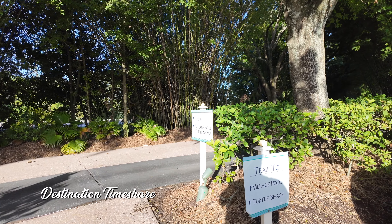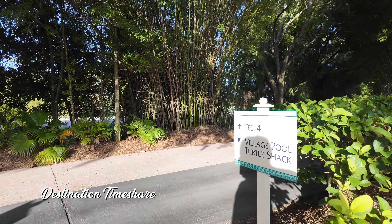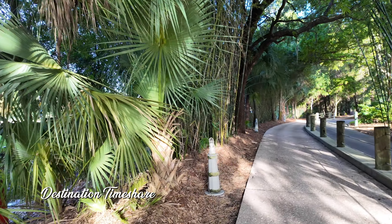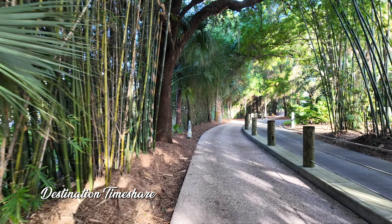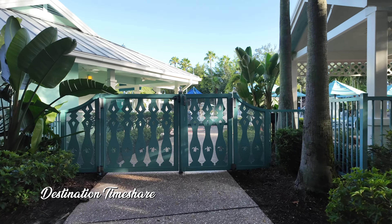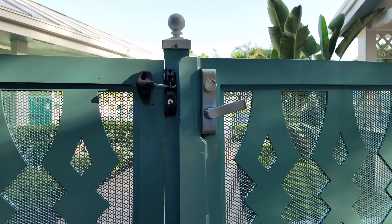Over here near building 49, there's a trail to the village pool and Turtle Shack. It's a nice shaded path with a buffer of trees along the road. That trail actually cut off a lot of walking through the resort to get here. So we're making our way in — here's a nice little pool area with plenty of seating, umbrellas, and picnic tables. They even have some charcoal grills. Some people are out swimming, nice and bright early in the morning. And Turtle Shack is just over there.